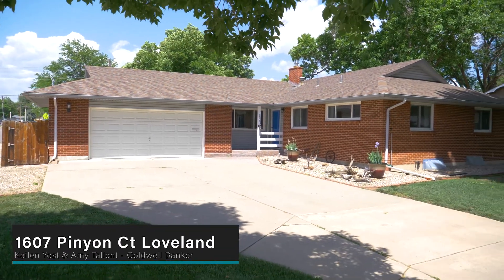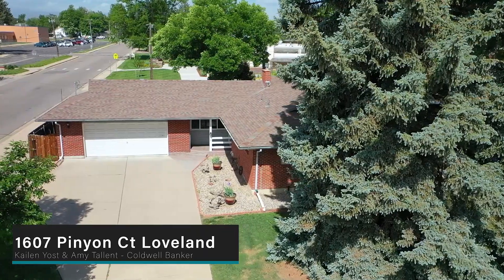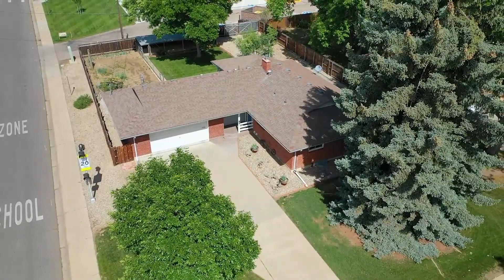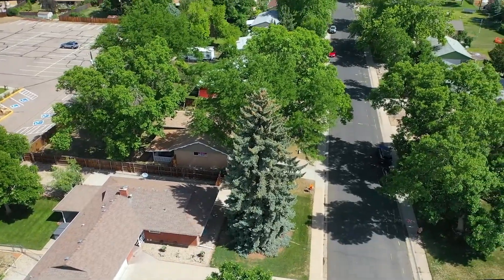We invite you to check out the newest listing from the Amy Talent Team here at 1607 Pinyon Court in Loveland. If you are looking for a home that has a ton of character in Northern Colorado, this is it. This beautiful home sits on a corner lot that is the entry point to one of the most idyllic streets in Loveland.